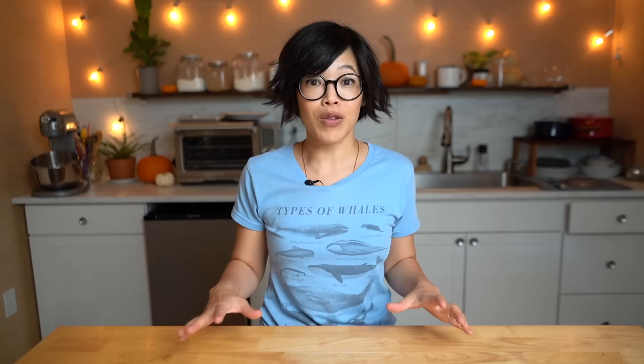Today's video is sponsored by GlassesUSA.com where you can find over 9,000 different styles of prescription glasses and sunnies, all for incredible prices. GlassesUSA.com cuts out the middle person so that you can receive glasses that are up to 70% off retail. You can try them on at home using the virtual mirror tool, and there's also a quiz that will suggest what glasses will fit your face.